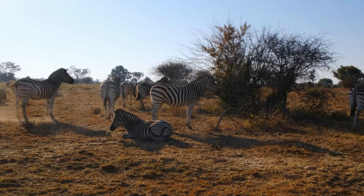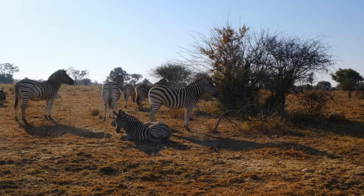This species is well adapted to life in dry, semi-arid scrub and grasslands, where it grazes on grasses, forbs, and even bark, fruit, and leaves.